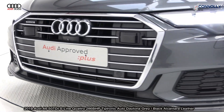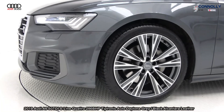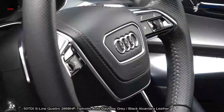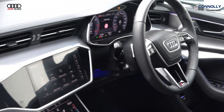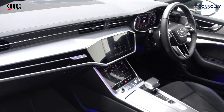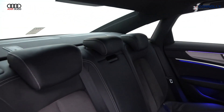Features include full LED matrix lights, LED dynamic rear indicators, colour reversing camera. Vehicle is complemented with 20-inch 5-arm rotor alloys, colour-coded electric heated folding wing mirrors, chrome trim exterior, panoramic glass sunroof, and S-Line body styling.